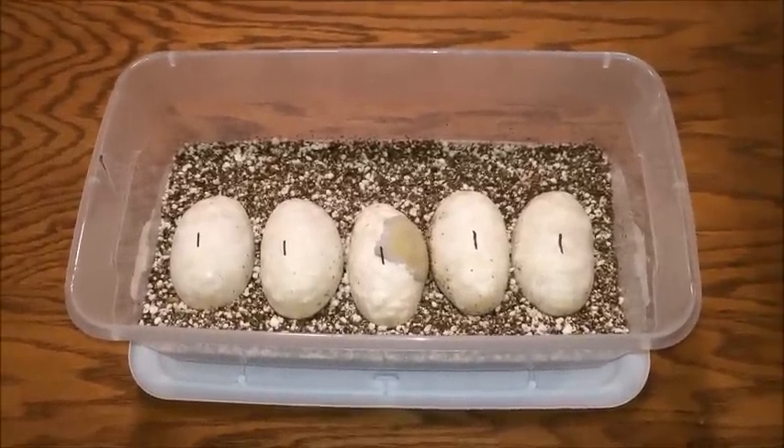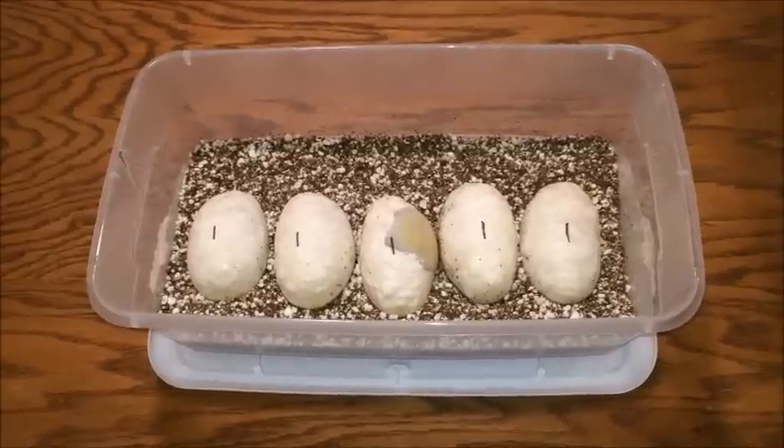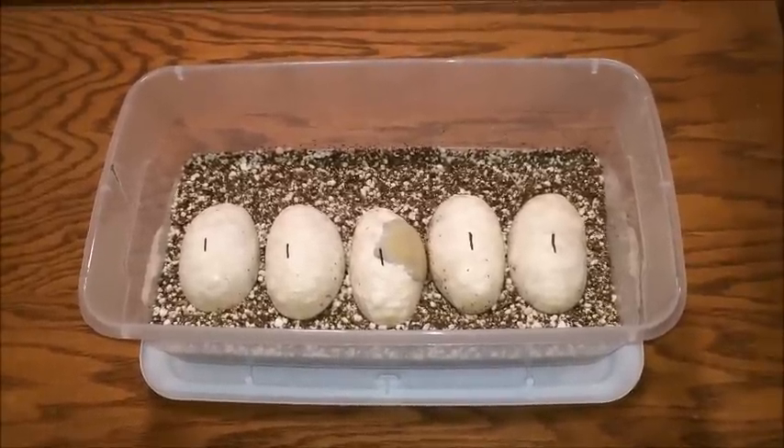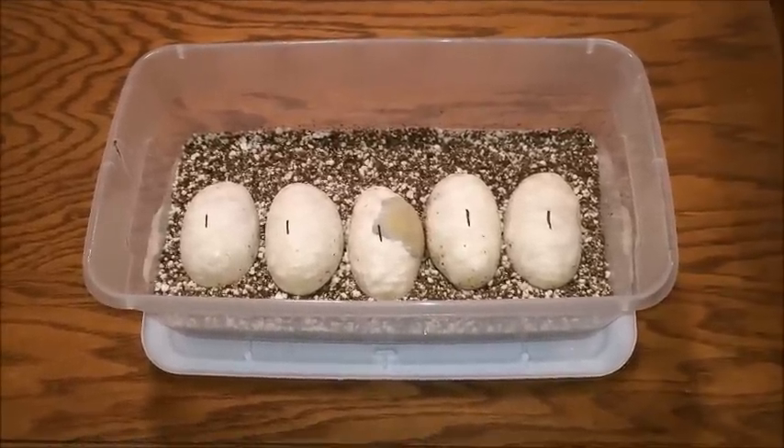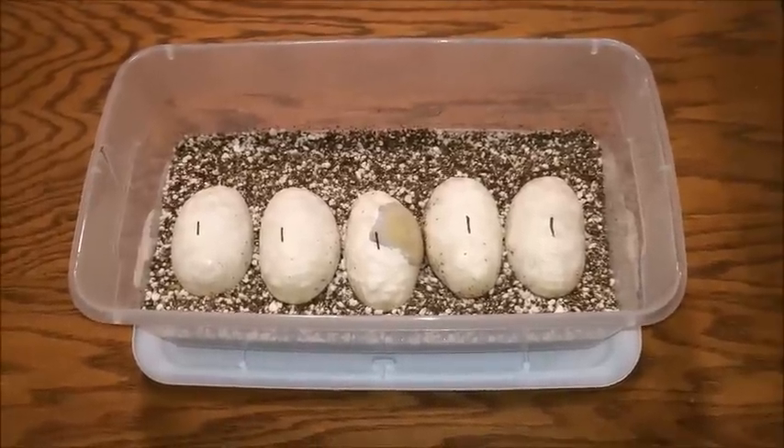Hey guys, this is Jerry with Dragon Tamar Reptiles. This is clutch number two for us for 2015. This is our Yellowbelly Pestave male to an inchy female. This one's exciting because it's our first year having an inchy clutch.